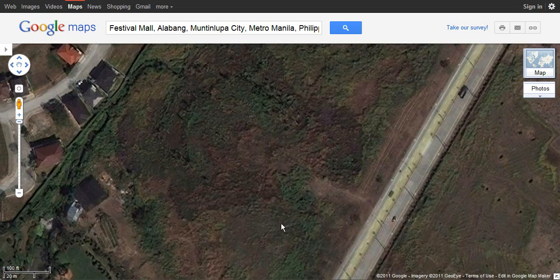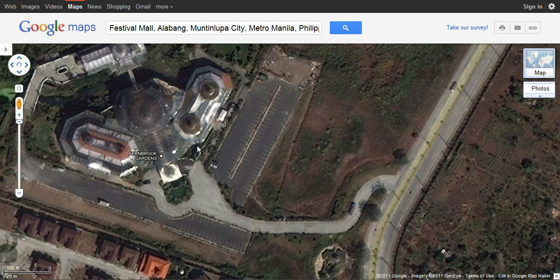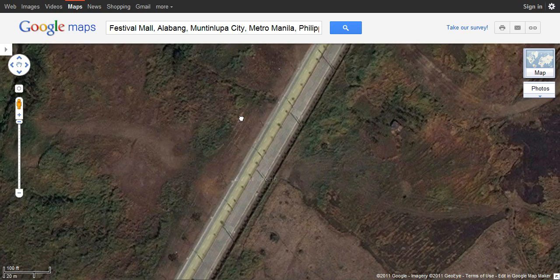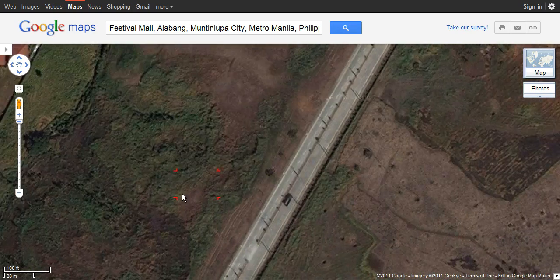A few meters after you turn left at the Petron station, Fernbrook Gardens is right there. It's quite easy if you have a private vehicle, but if you don't, it's quite tricky. Be attentive, don't be afraid to talk to locals, don't be shy. We'll be trying to get some public transport like trikes or pedicabs — whichever local transportation is available — to get you going to Fernbrook Gardens.